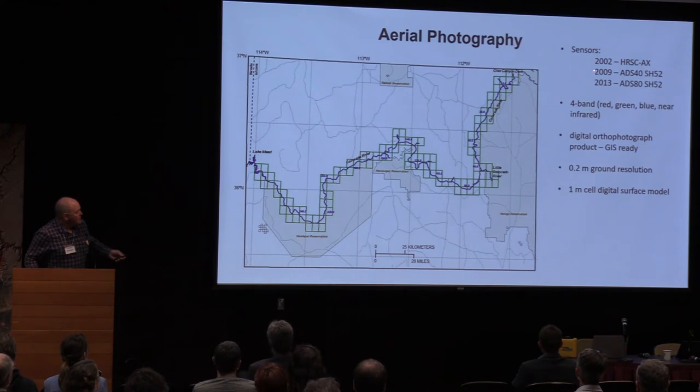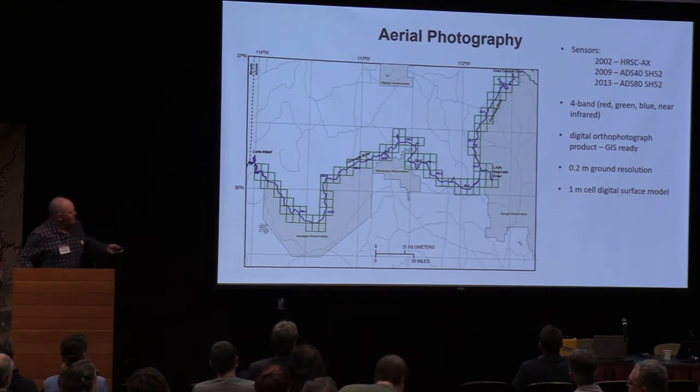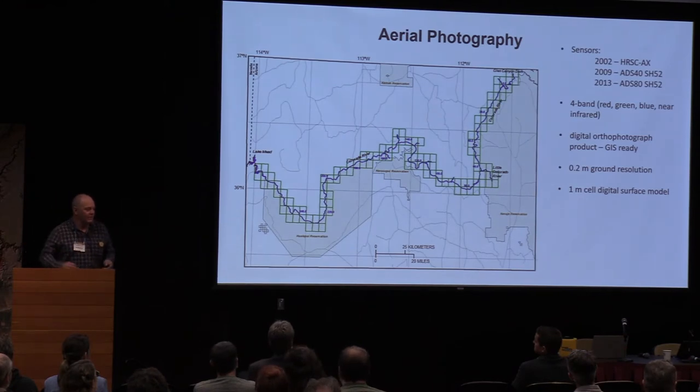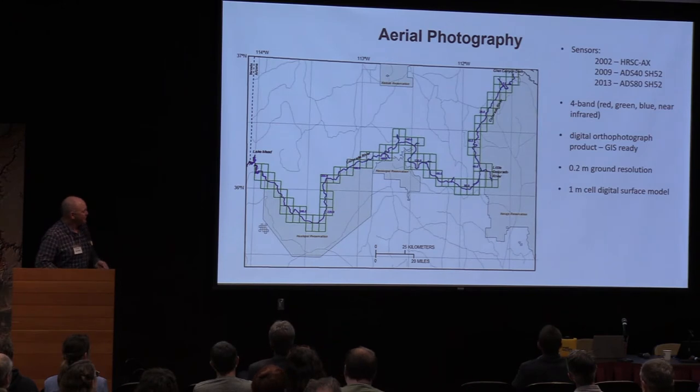Onto the aerial photography. Missions were flown in 2002, 2009, and 2013 using these fancy German push broom sensors, collecting digital four-band — red, green, blue, and near infrared — data. The product is a digital ortho photograph using a quarter quads tiling scheme that you can just pull into a GIS or whatever system you want and make your own river maps. They're 20 centimeter ground resolution and also come with a digital surface model product photogrammetrically derived from the air photos with a one meter cell resolution.